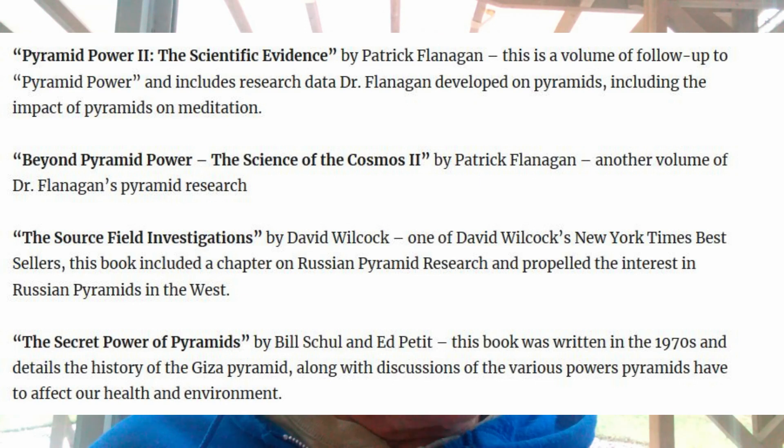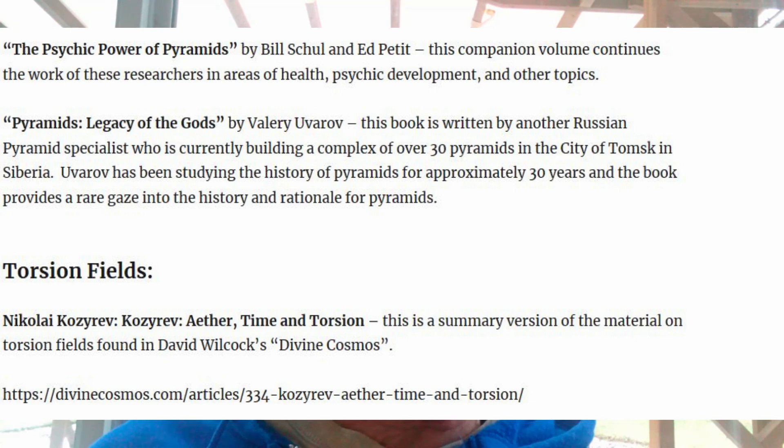Two other books of interest, again from the 70s, are The Secret Power of Pyramids and The Psychic Power of Pyramids by Bill Shule and Ed Pettit. Both volumes contain tremendous information on pyramids, their power, and some of the experiments that they and others had done. These are two great volumes for finding out about the history and the longevity of the study of pyramids in the contemporary world.